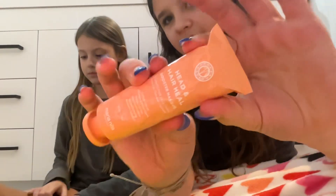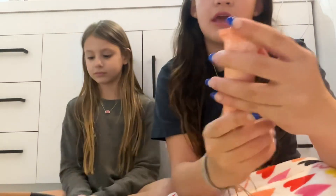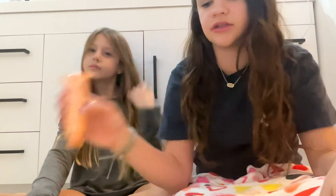Next I'm going to do this one because I love the container — it's like metal, kind of tin, and it's really satisfying to squish. It's a hair mask — a head and hair treatment. I think it's for split ends or really dry hair.